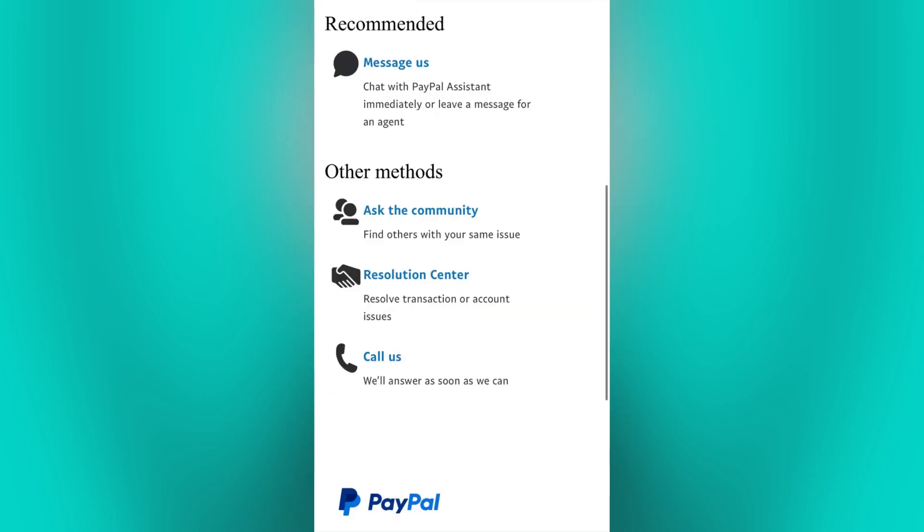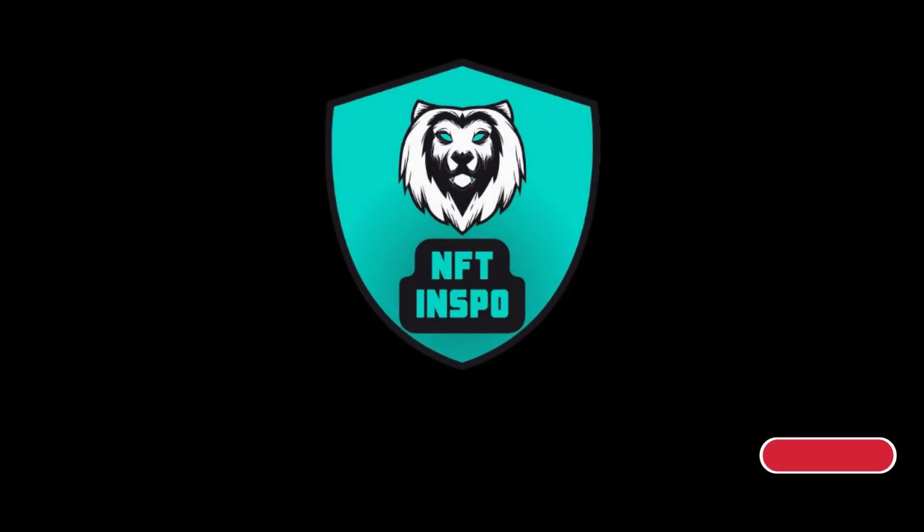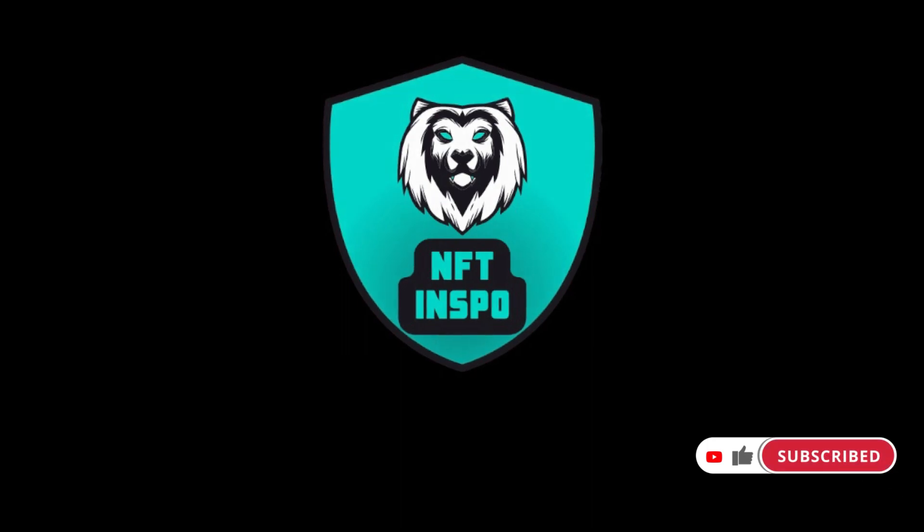If none of these steps fix the issue, then I highly suggest contacting PayPal customer support, as they can provide further assistance, investigate the issue, and help resolve any technical or account-related problem. Comment down below if you have any other questions and I will do my best to help you. Like, comment, share, and subscribe for more how-to videos.